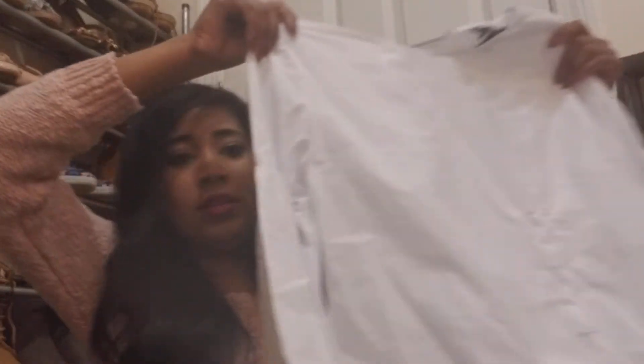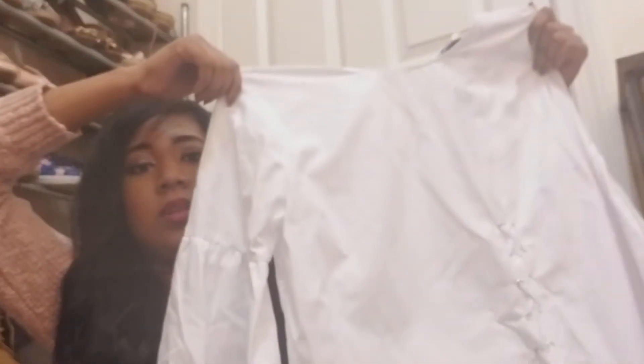And then I got this top which I thought was pretty fun. It's a white linen top and it has these huge bell sleeves, which I thought was really interesting and would be different.